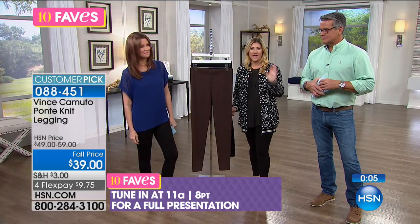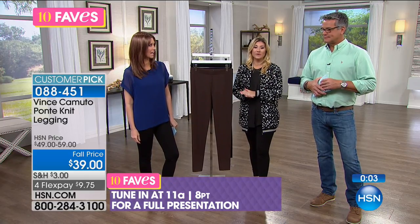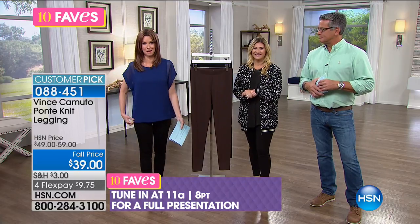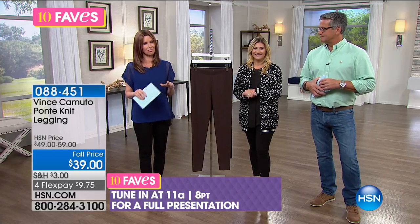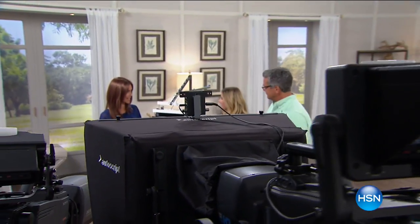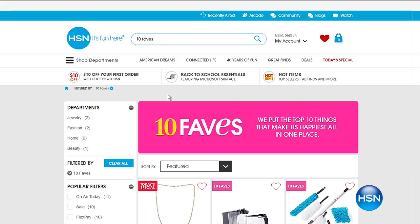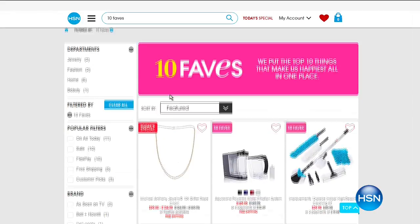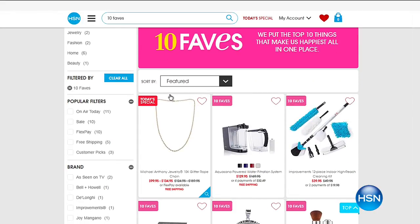This is our number one pant in the entire collection — been reordered multiple times, we cannot keep it in stock. This blouse is from Vince Camuto as well, so you're going to see a lot of Vince Camuto coming up this season. We'll see you back today at 11 a.m. Thanks for coming in and hanging out with us.